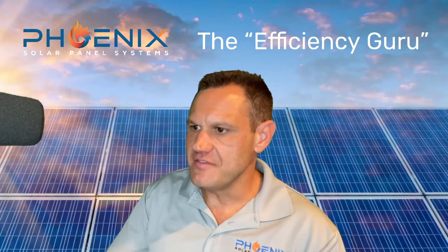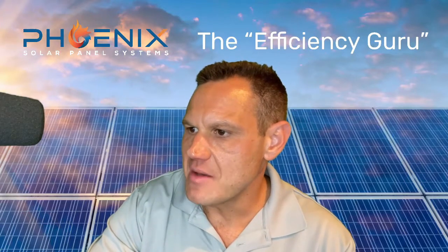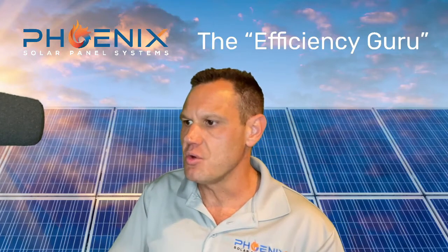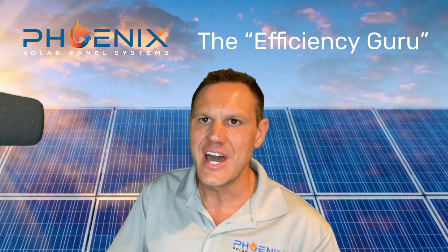Hey, I'm Stephen Smith, the efficiency guru, and I'm coming at you here with a video about using demand managers with solar in SRP, also known as Salt River Project.